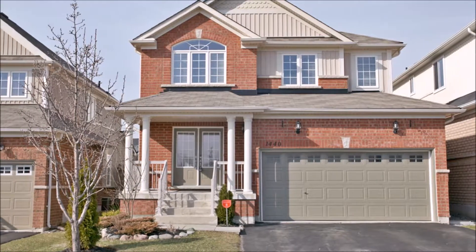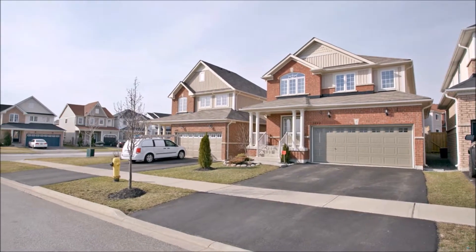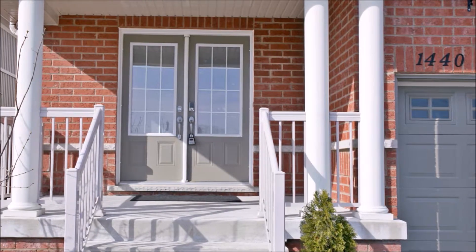Welcome to 1440 Glenborn Drive in Oshawa. This detached two-story home was built in 2010 by Brookfield Homes and resides on the end of Glenborn Drive, limiting the traffic to your five neighbors.